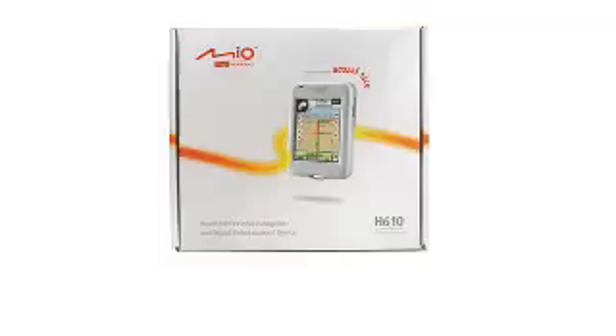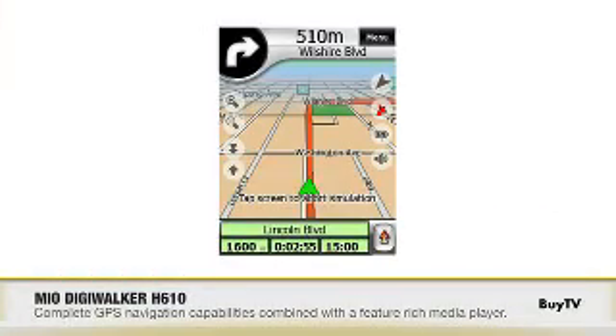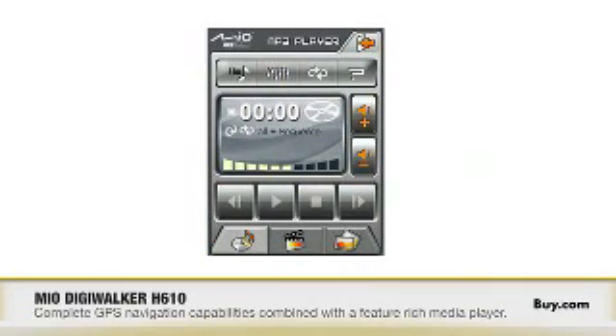The H610 looks really cool, but why do you call it a personal navigation and entertainment device? Well, it's personal for a whole bunch of different reasons. Many of the Mio devices have what I call a dual personality. On the one hand they've got full-blown navigation features and functionality, and on the other hand they've got full-blown media capabilities as well. So let's talk about the navigation capabilities first.